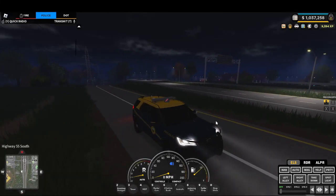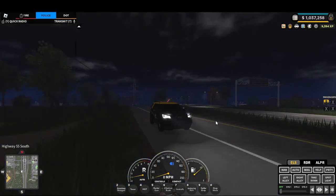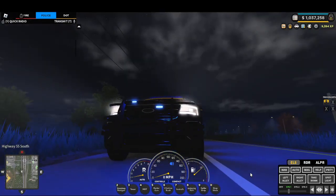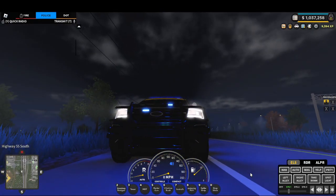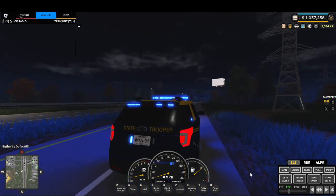I'm going to be showcasing my ELS, ready for the West Virginia State Police. This is stage one, and I'll be showing you guys what it looks like on different vehicles.